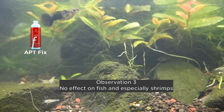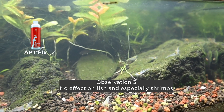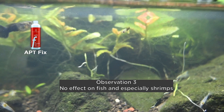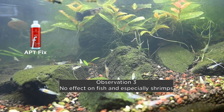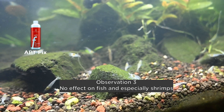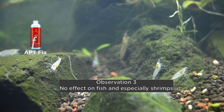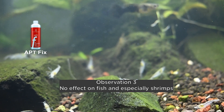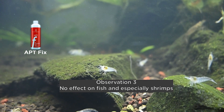Number 3 effect is what we would like to focus on. You can see that all the shrimps — we have pygmy corydoras and baby guppies — there has been no effect on any shrimp or fish whatsoever. I think that's a very big advantage of using APT Fix: there is no effect on shrimps and fish in the aquarium.